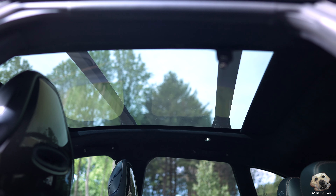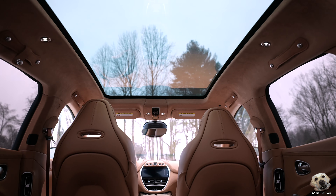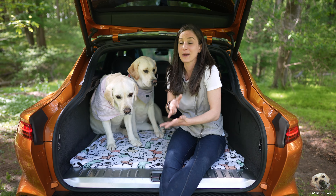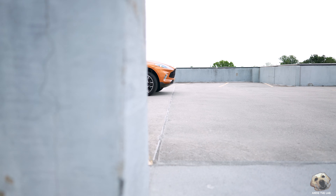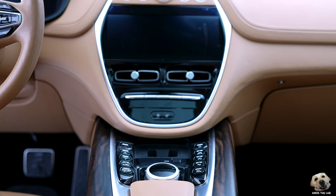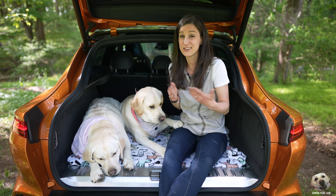This particular DBX has $100,000 US dollars worth of upgrades. For example, this Q Branch paint — Golden Saffron — is $9,100. Paired with the carbon fiber upper and lower packs for $10,600 and $15,200 respectively, that's upwards of $26,000. There is just so much carbon fiber, and that's just the outside. This gives the DBX a totally different personality.